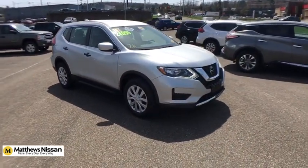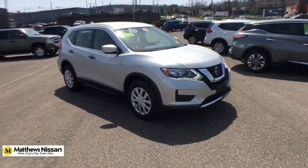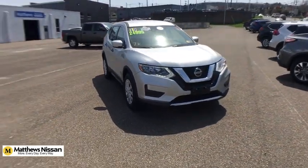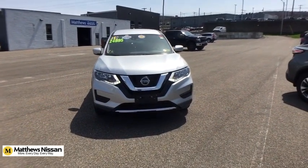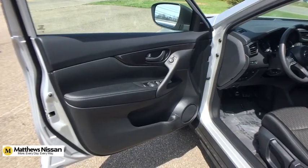Brake assist, panic alarm, remote keyless entry, cloth seat trim, front reading lamps, rear window wiper. This isn't just a vehicle, it's an experience. So stop in for a test drive today.